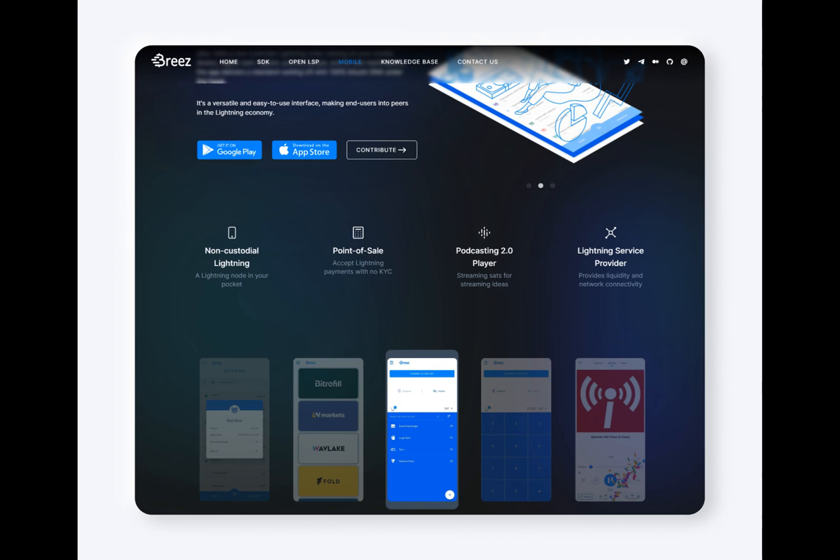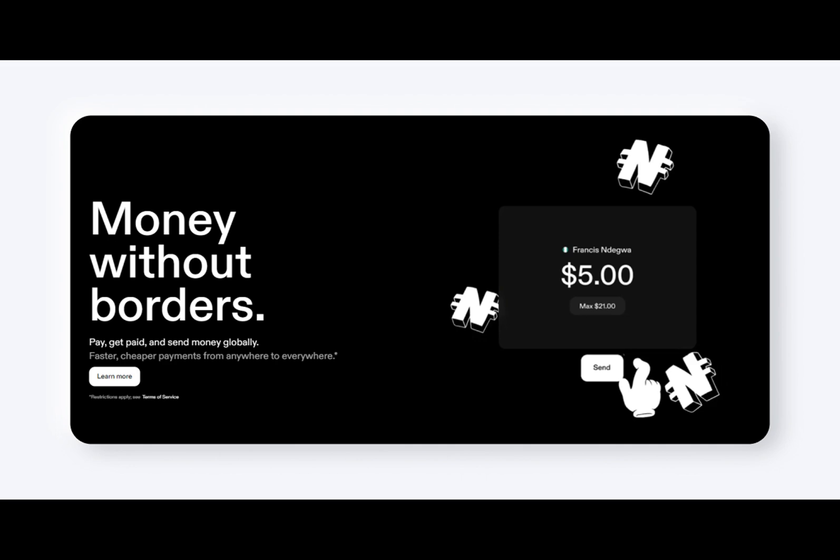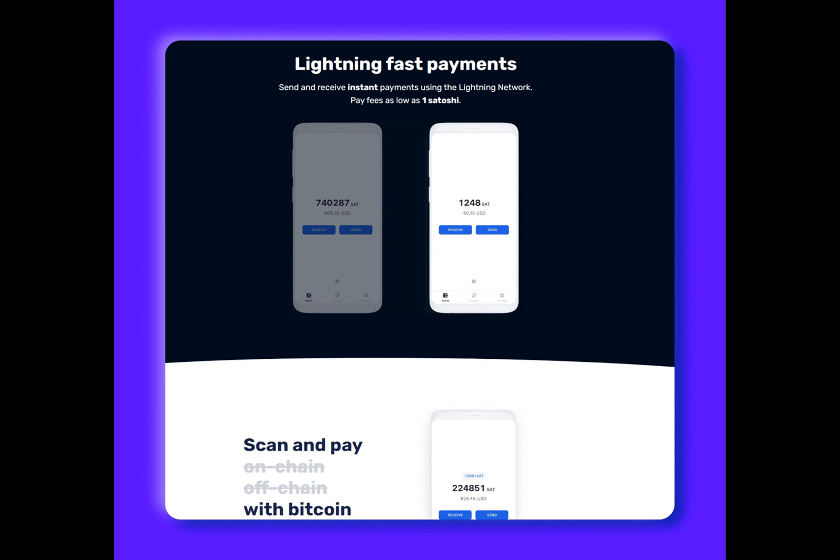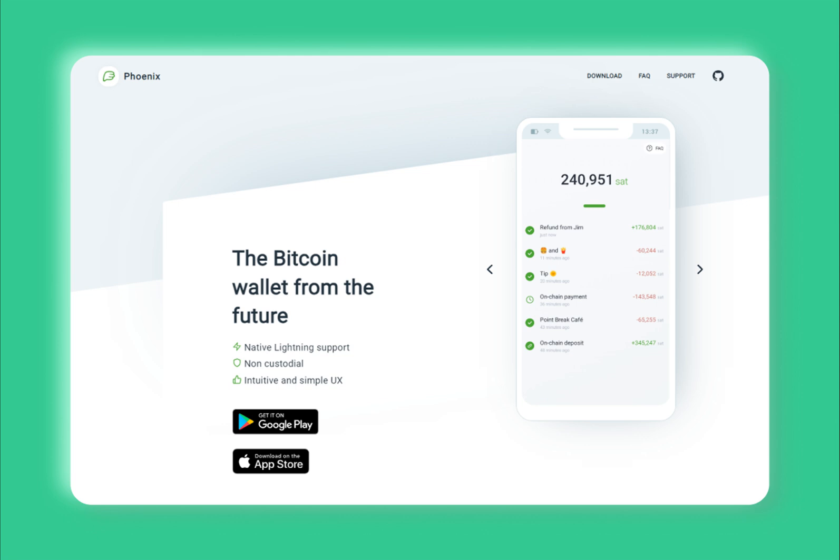Available as a browser extension as well as on mobile platforms, Strike by Zap is a well-known non-custodial Bitcoin wallet. It focuses on providing a seamless experience for users looking to make instant Bitcoin Lightning payments using their debit card or bank account. This has been made possible through partnerships with Visa and Bittrex Global, allowing Strike users to send payments to over 200 countries worldwide. Strike offers a unique feature that allows users to connect their traditional bank accounts and make Lightning payments directly from them, making it an ideal choice for those looking for a bridge between the traditional financial system and Bitcoin's Lightning capabilities.